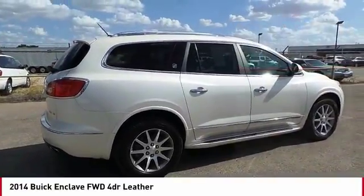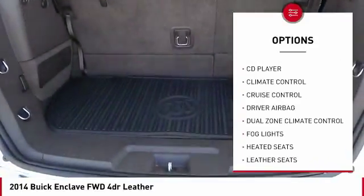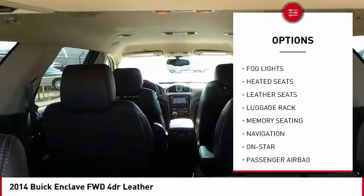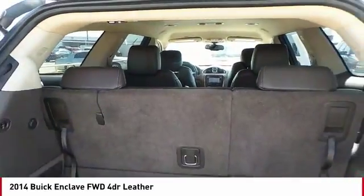Here are some of this vehicle's great options: backup camera, power driver's seat, navigation system, heated seats, anti-lock brakes, OnStar, remote engine start, traction control, passenger airbag, driver airbag.